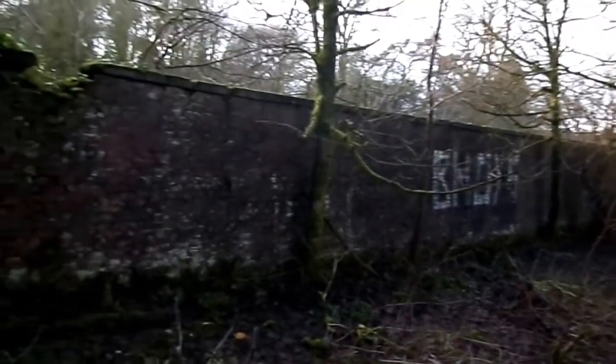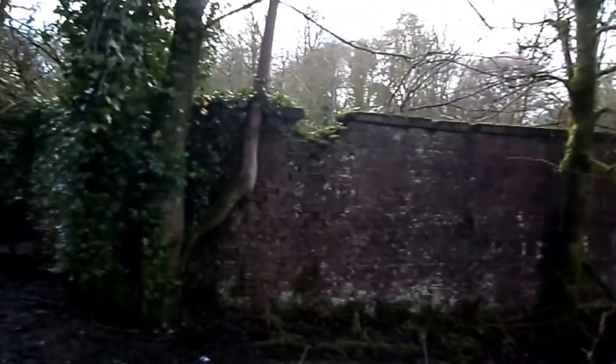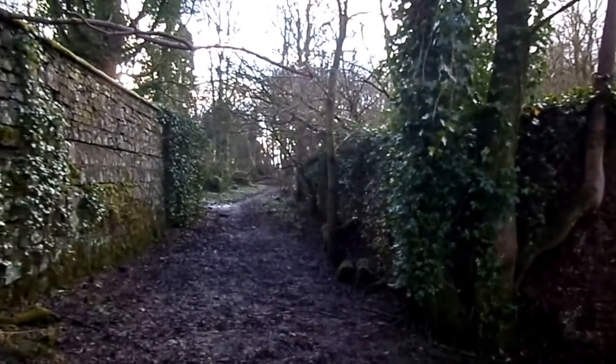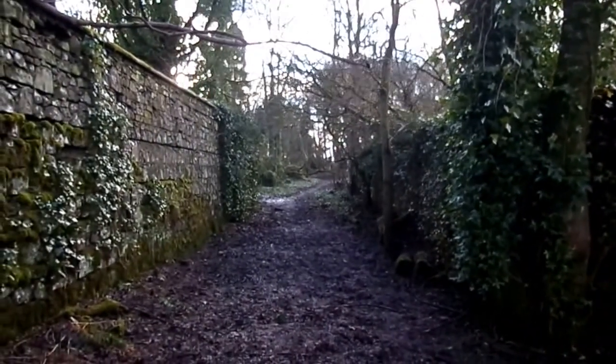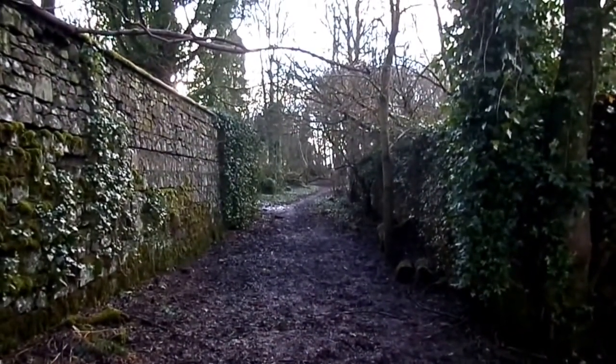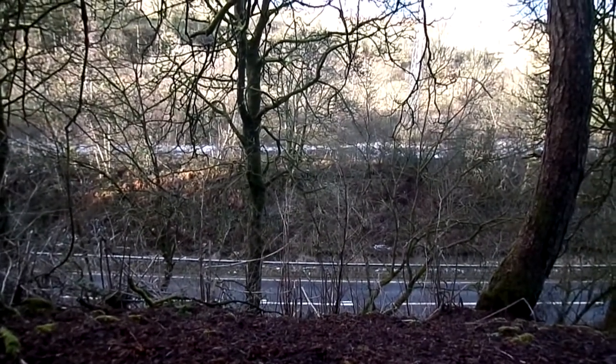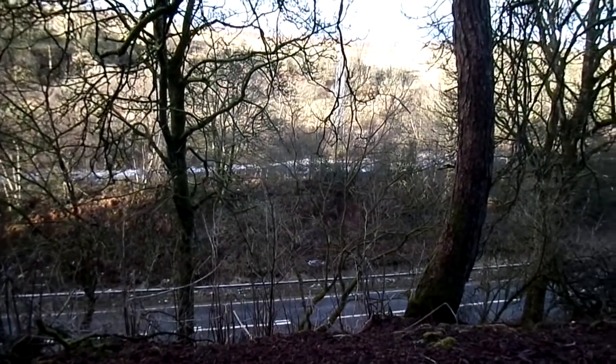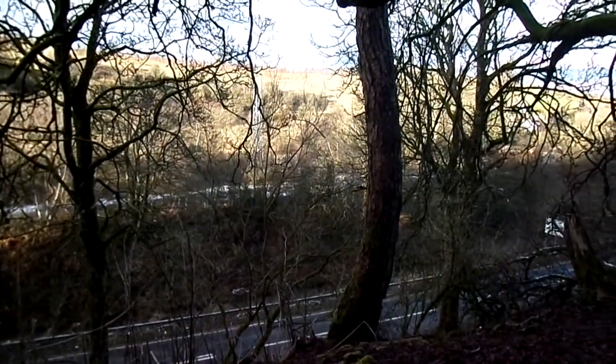This area here appears to have been an old walled garden. The wall on the left is the boundary wall at the edge of the estate, looking down at what was Croft Head Station, later Neilston, and finally Neilston Lowe, before being closed in 1966.